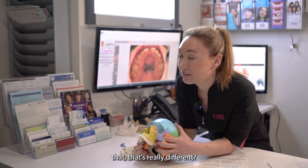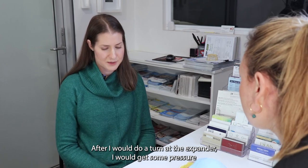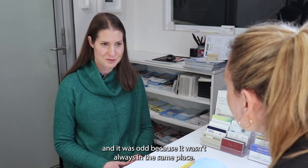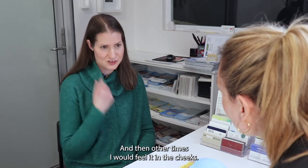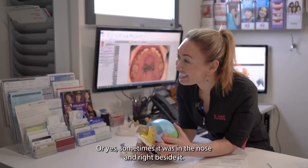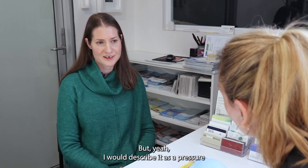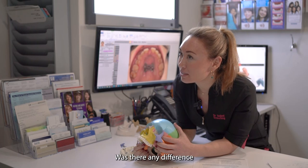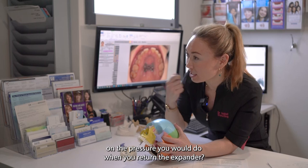Was there any kind of pressure you felt? Definitely after I would do a turn of the expander, I would get some pressure, and it was odd because it wasn't always in the same place. Sometimes I'd feel it in the gums or teeth, and other times in the cheeks or in the nose, on a different side. It was always different — never painful, but I would describe it as a pressure. You could feel that something was happening.